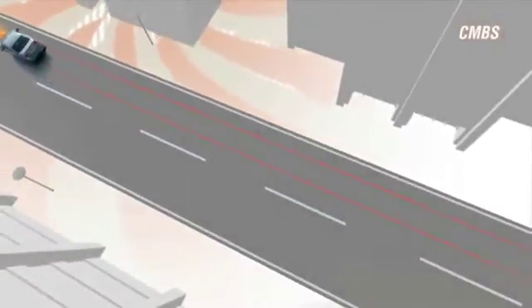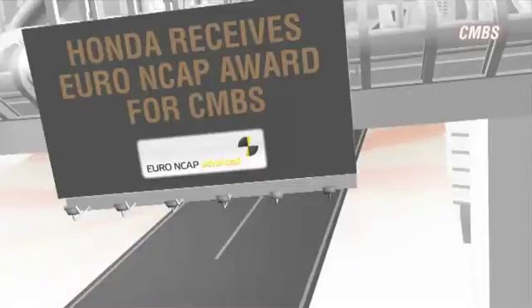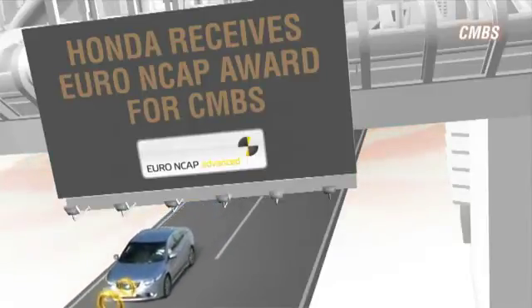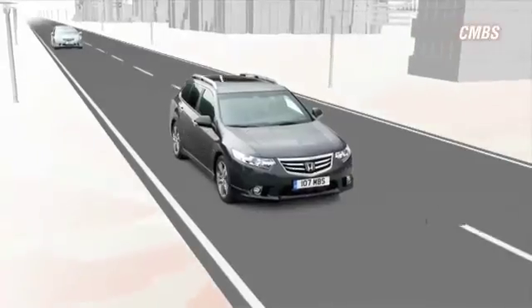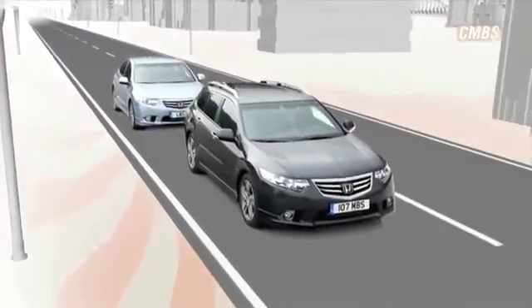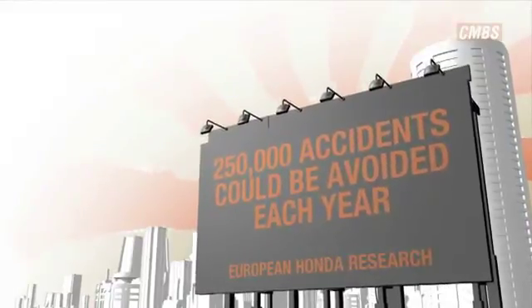All of the actions taken by CMBS will disengage if an accident is averted. Honda received a Euro NCAP advanced reward for its CMBS technology. Extensive research carried out by Honda estimates that if all cars in Europe were fitted with CMBS, up to 250,000 accidents could be avoided every year.